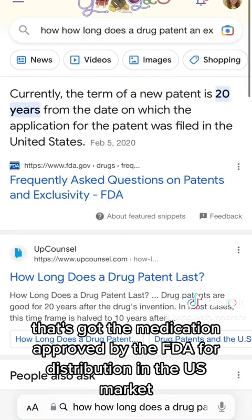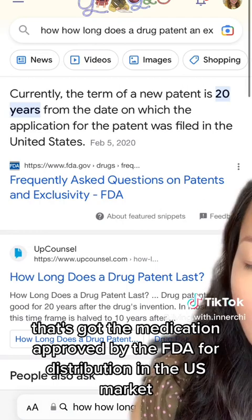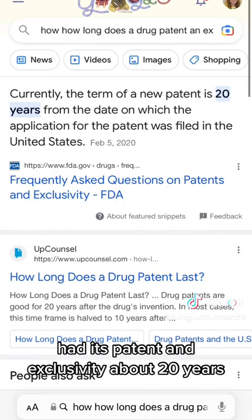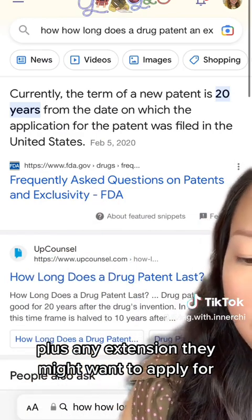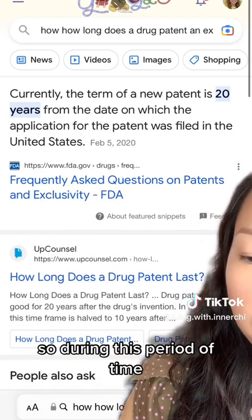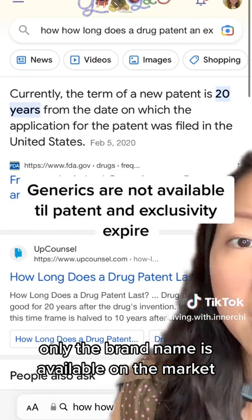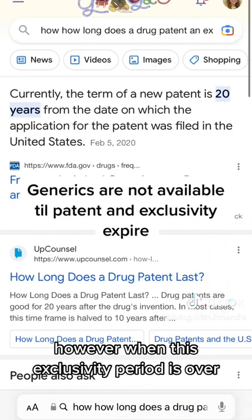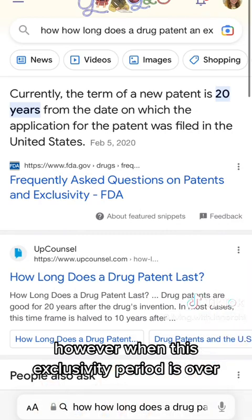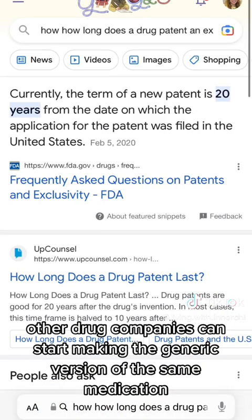A drug company that gets a medication approved by the FDA for distribution in the U.S. market has its patent and exclusivity for about 20 years, plus any extension they might want to apply for. So during this period of time, only the brand name is available on the market.